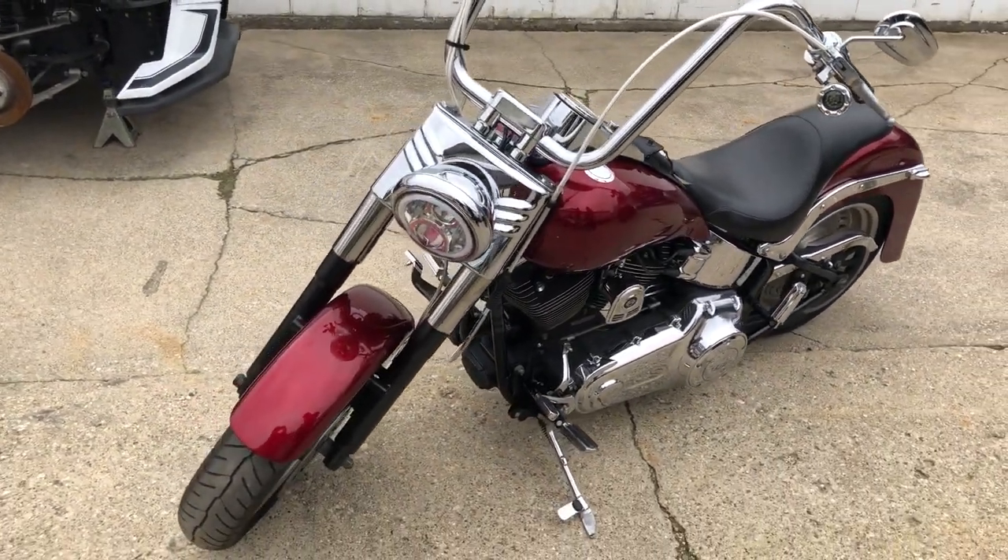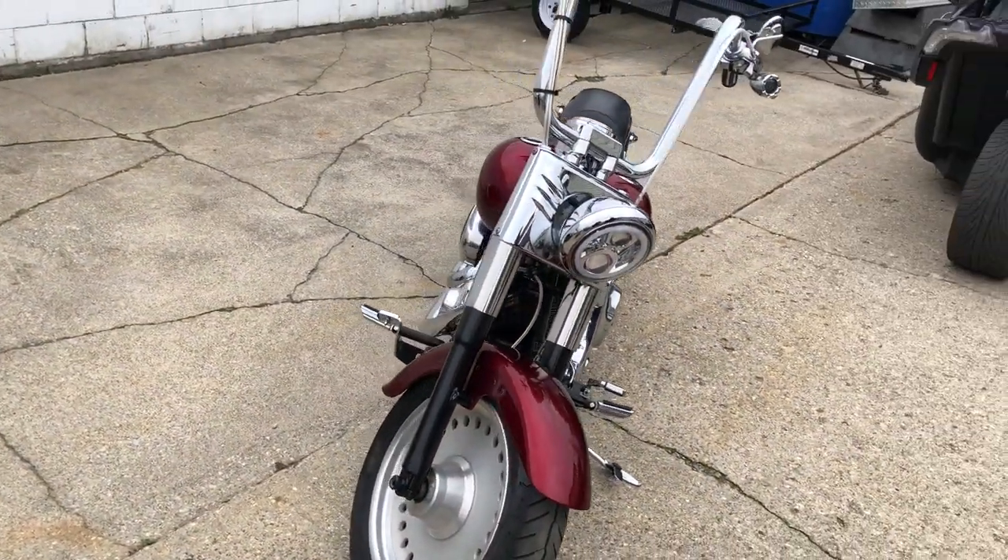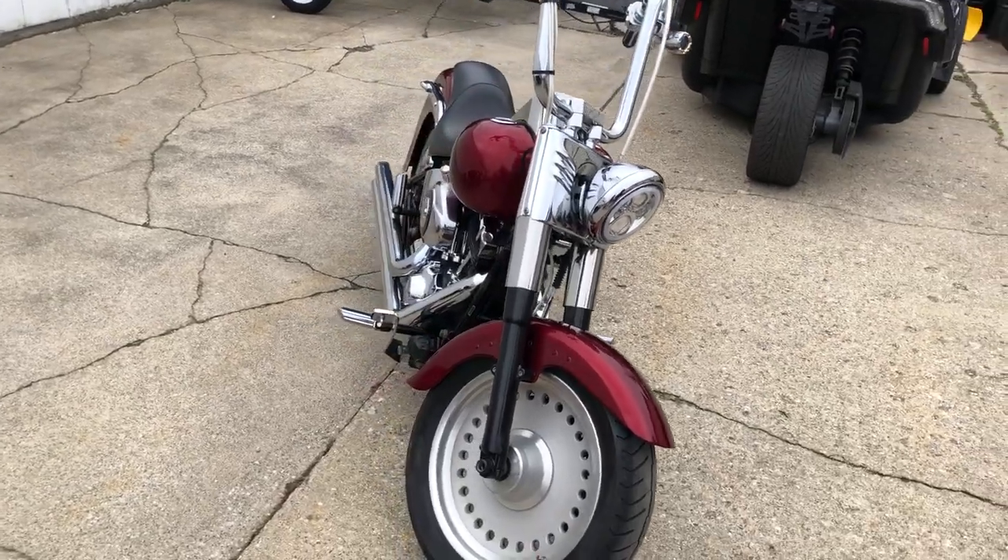You can own it for only $7,999. Give us a call, we'll get it done — 810-648-9500.